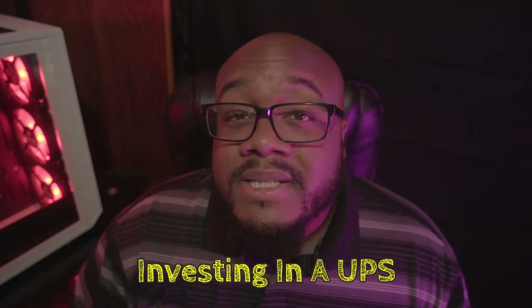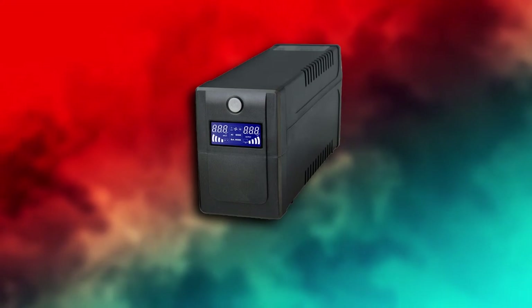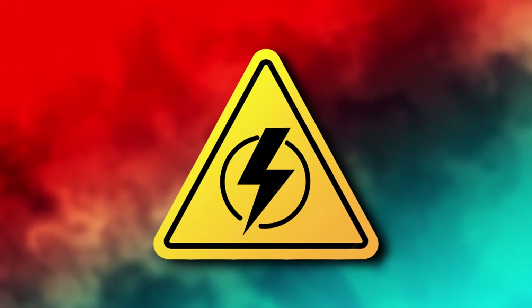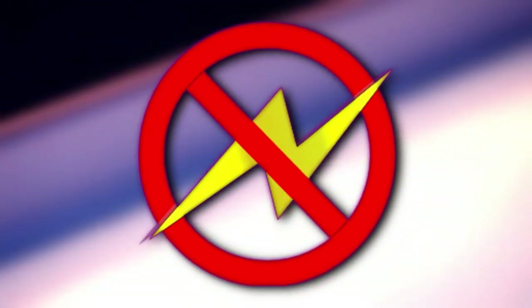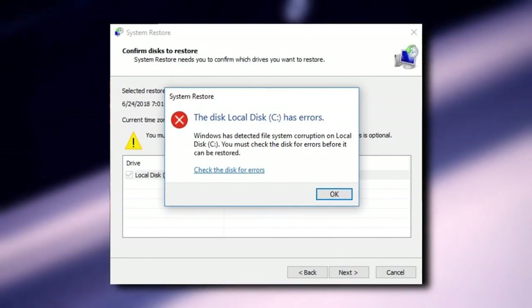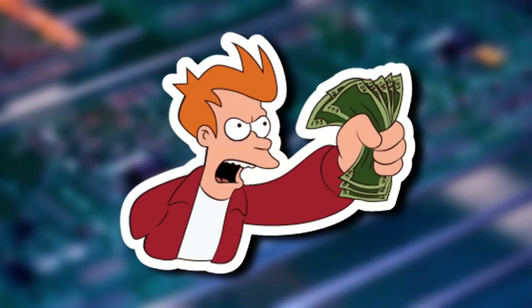Number 4: Investing In A UPS. A UPS, or uninterruptible power supply, is a battery backup that temporarily keeps your PC powered and surge protected in the event of an external power failure, allowing you to save whatever you're doing while providing the chance to shut down your system properly. A sudden loss of power or surge can cause damage to both hard drives and SSDs, resulting in data loss and corruption. Having a battery backup is well worth it.